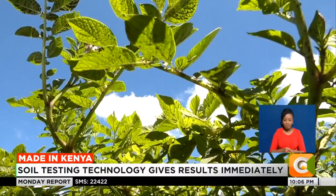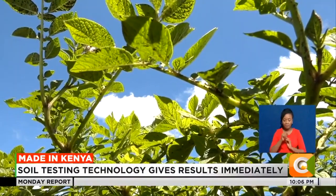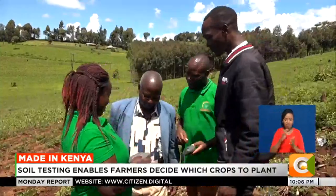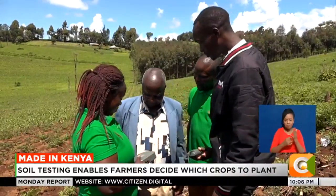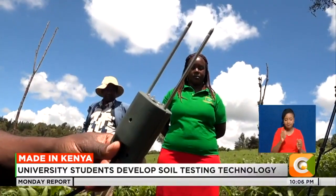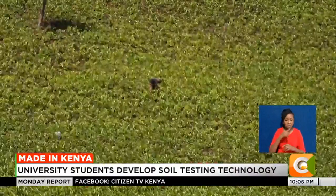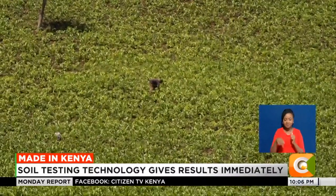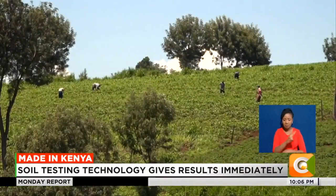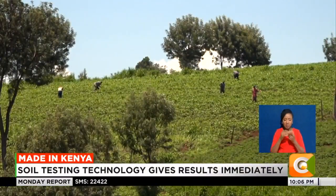Abubaka says Ujuzi Kilimo's soil testing is much cheaper, faster and more reliable compared to previous technologies that could take a month for results. The technology can measure any kind of soil and provide recommendations for any type of crop. They have done soil tests for almost 10,000 farmers across Nakuru, Kajiado, West Pokot counties and are currently expanding to Kisii County and Homa Bay.